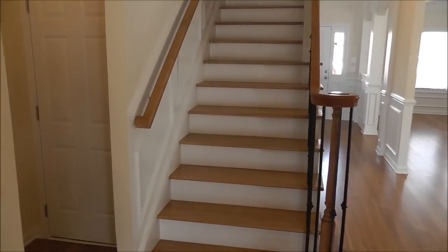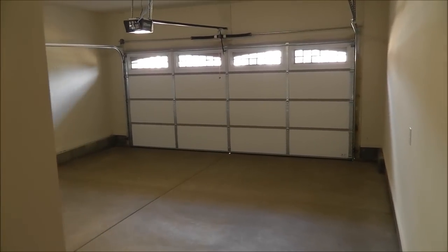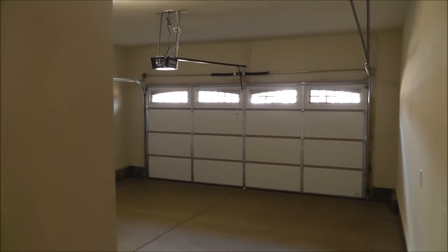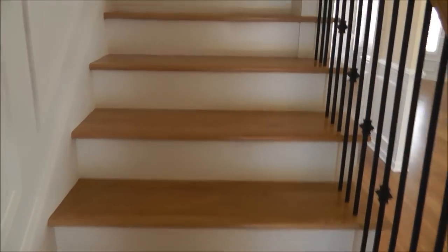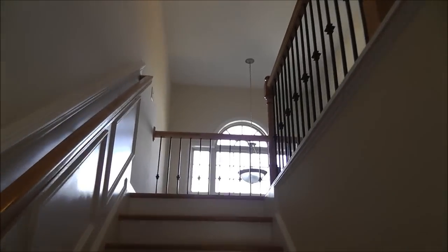Before we go upstairs, let's take a look into the garage. Insulated door, garage door opener — that was an upgrade. And then the sprinkler system, automatic smart system on the left. And these beautiful wrought iron spindles and these hardwood treads are standard. Most builders charge you an arm and a leg for that.